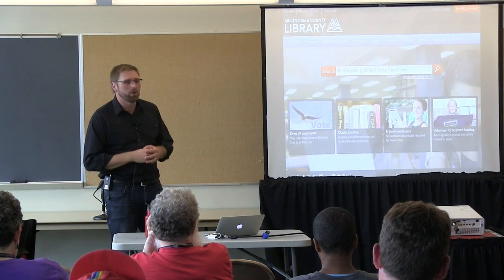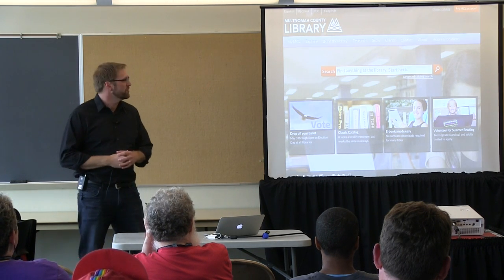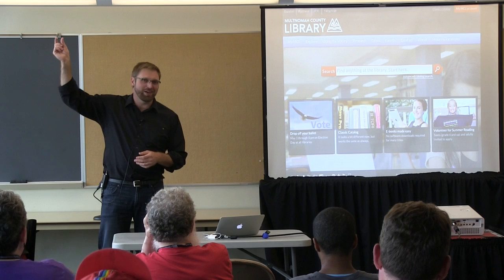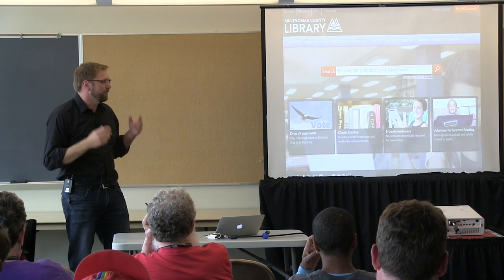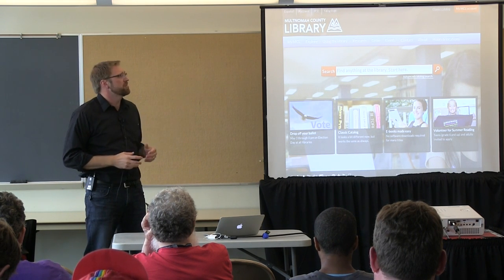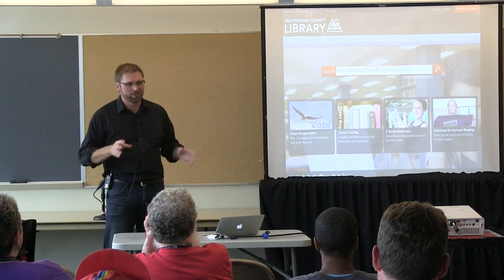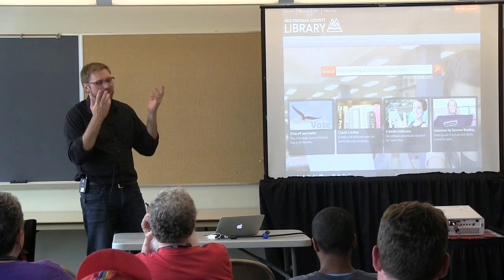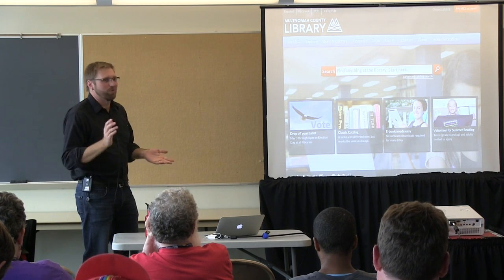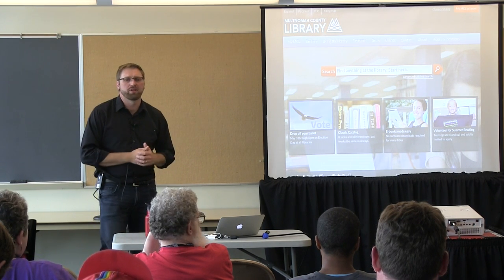When we built the library homepage, we took some flack for bold decisions. We know what people do at the library — they search. We used to have a tiny little search box in the top right corner; now it's front and center and integrated. The menu system is straightforward, except for the word 'Grow,' which refers to audiences — children, adults, and seniors. We also highlight a few things happening at the library.